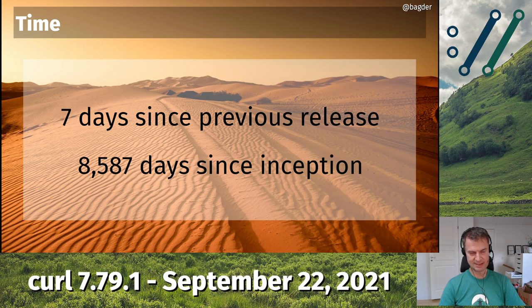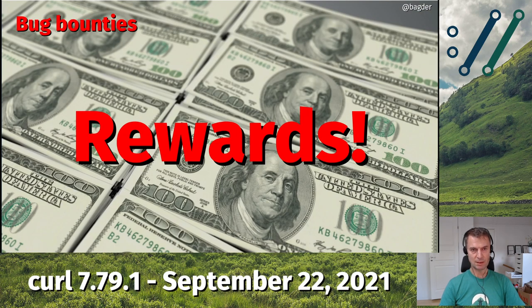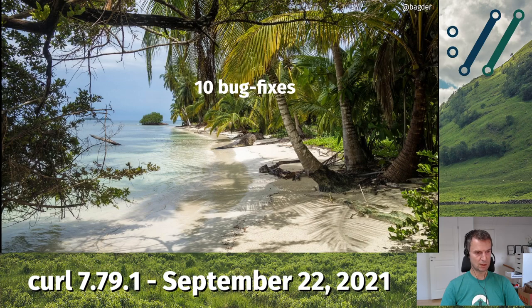We've been at it for about 8,587 days since inception — inception being the first curl release. There are no bug bounties handed out this time because we haven't had any new reports. If you know of any security problems in curl, report them at hackerone.com/curl and you will be rewarded. I'm working on a blog post about the new bug bounty system setup for curl, hopefully meaning better payouts for rewards.